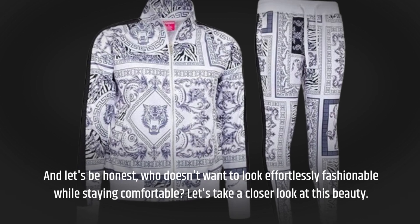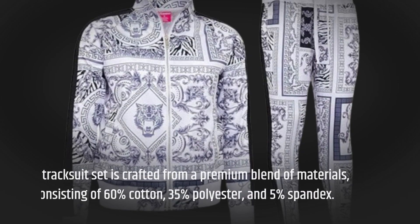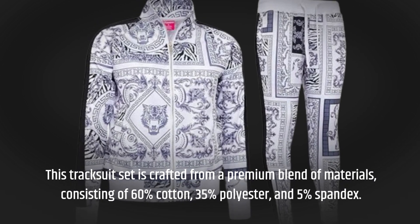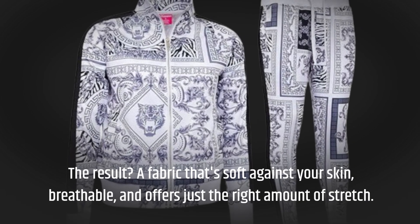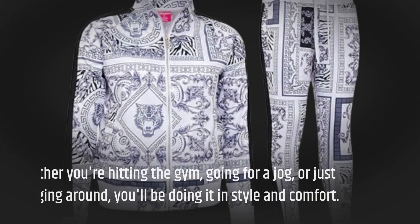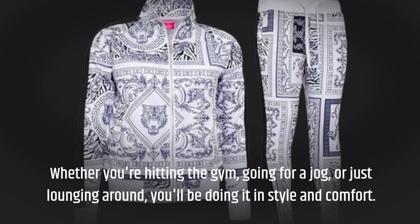Let's take a closer look at this beauty. This tracksuit set is crafted from a premium blend of materials, consisting of 60% cotton, 35% polyester, and 5% spandex. The result? A fabric that's soft against your skin, breathable, and offers just the right amount of stretch. Whether you're hitting the gym, going for a jog, or just lounging around, you'll be doing it in style and comfort.